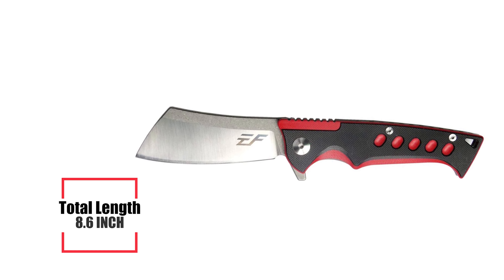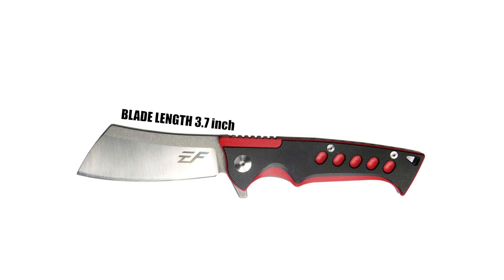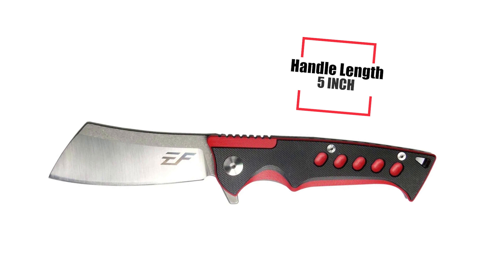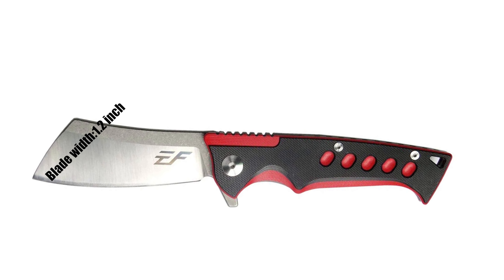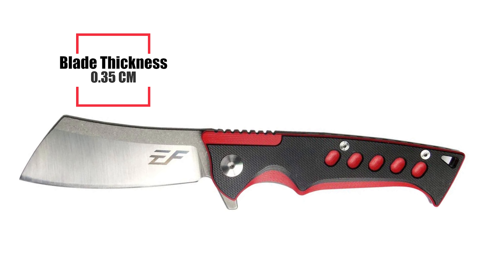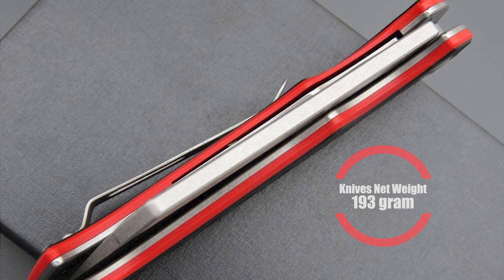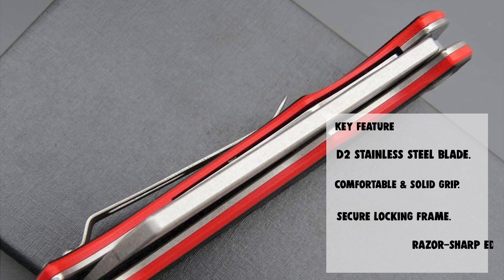Features of the D2 pocket knife: total length 8.6 inches, blade length 3.7 inches, handle length 5 inches, blade width 1.2 inches, blade thickness 0.35 centimeters, net weight 193 grams. The Eiffen Grow Professional Outdoor Knife is great as a pocket knife.